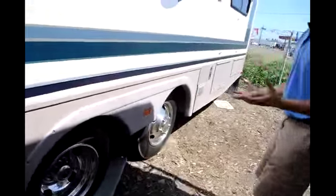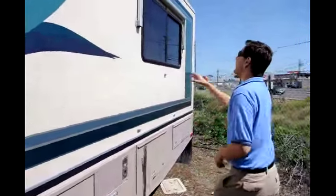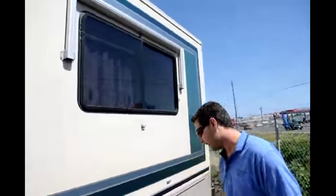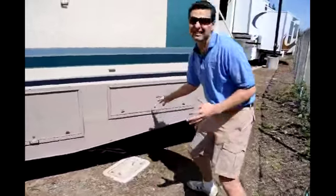Come on to the back. Tag axle — this is just to give you additional support. You don't want something this long with a single axle because you're not going to be able to support the weight. You've got that second window awning and more storage in the back. You've got a ton of storage in this thing, and that's always a premium for our viewers.